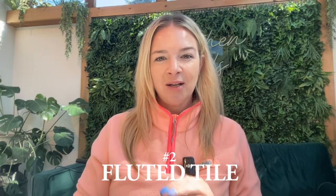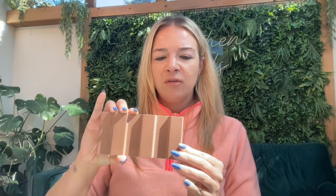Trend number two is fluted tile. We are seeing fluted details all over the remodeling industry. We have it in the cabinet world — we love adding fluted details on the back of islands, on the side panels, on vanity fronts. We see it a lot in the tile world too. These samples are actually all from the Tile Bar, and this here is a fluted kind of concrete tile. This is the Bariano terracotta — absolutely love what that looks like, and stacking is definitely going to look very cool with this tile.